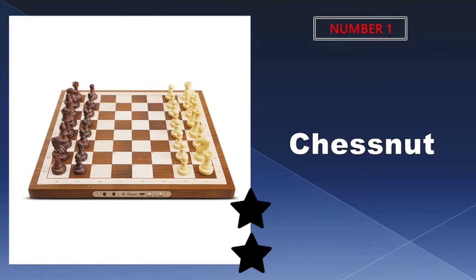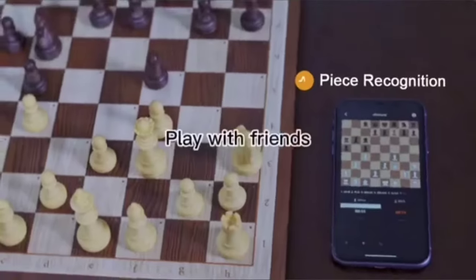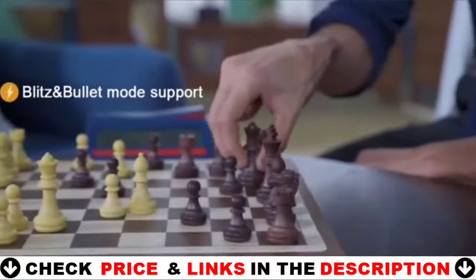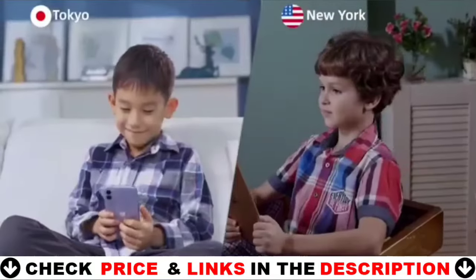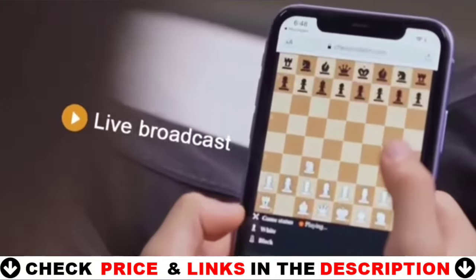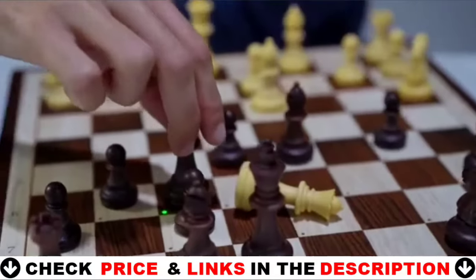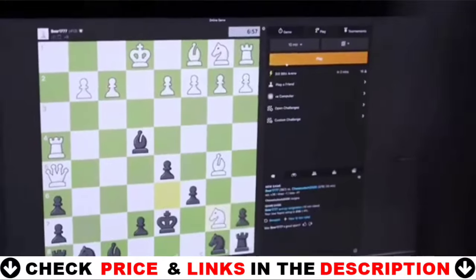Our number one pick is the Chestnut Air electronic chess set. Chestnut Air is an intelligent electronic chess board. The board supports a variety of programs that include very sophisticated and intriguing AI with varying difficulty levels. You can improve your chess skills by playing against AI and undertaking analysis.